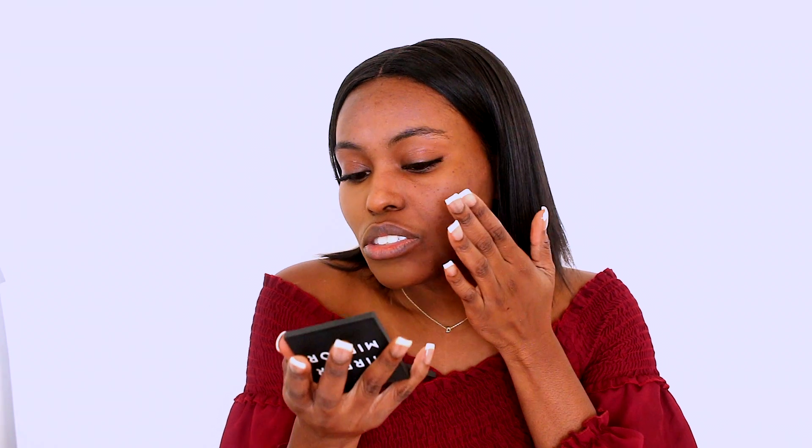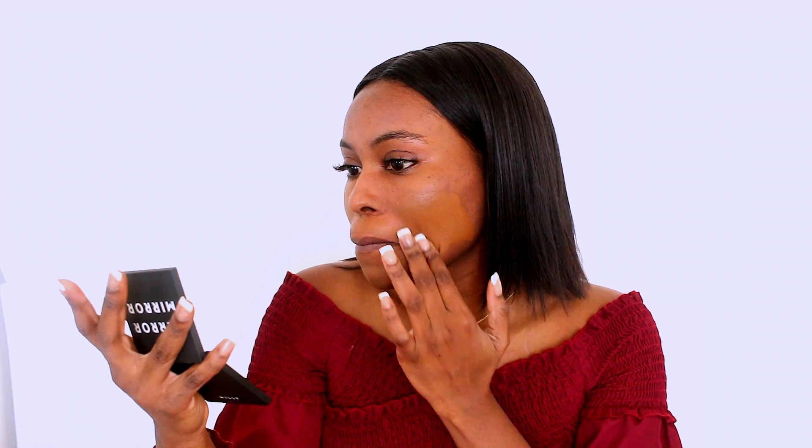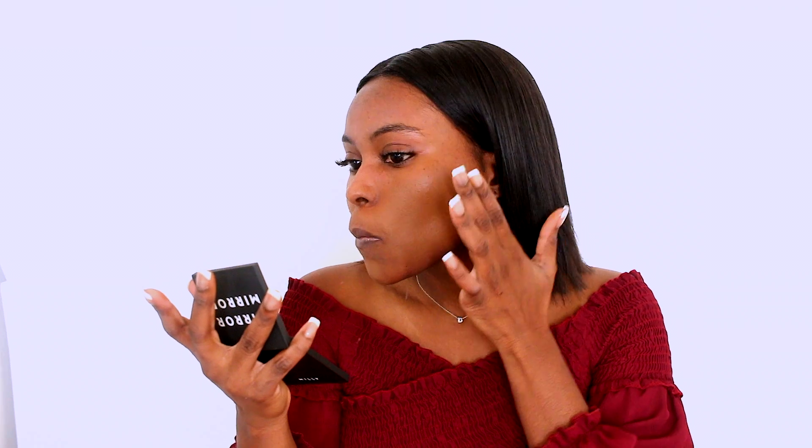So this is the new shade. What do you guys think? Oh my god. From the camera itself I'm not sure what it's looking like, but it looks like this is more of a perfect match for me than Macau. Like, I can make Macau work, but this is like a perfect match. I need to get my beauty blender because I can't do this.